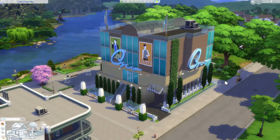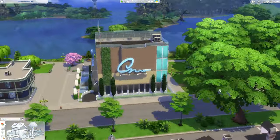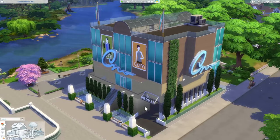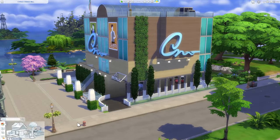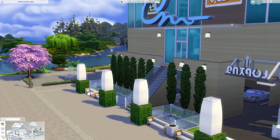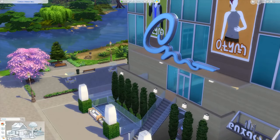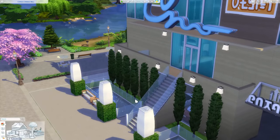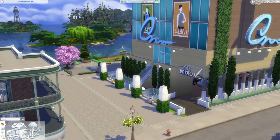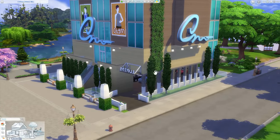Here we are with a full view of the Cypress Springs Mall. This mall is nestled in Willow Creek — I actually bulldozed the entire history and art museum to make way for this, but I do think it was worth it. It's a great addition to the world because with Get to Work, the Magnolia Promenade world is separate, so we don't have any native retail space in Willow Creek. Over here is a close-up of the wraparound sidewalk I created.